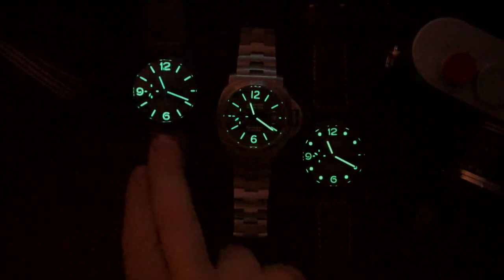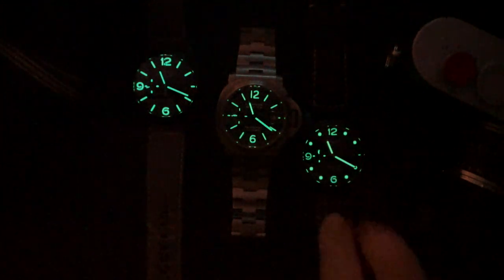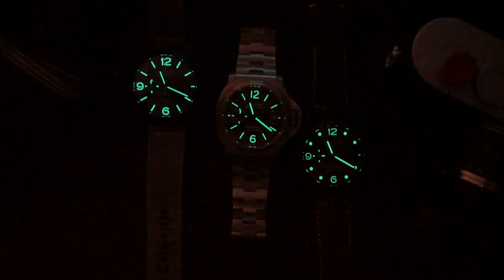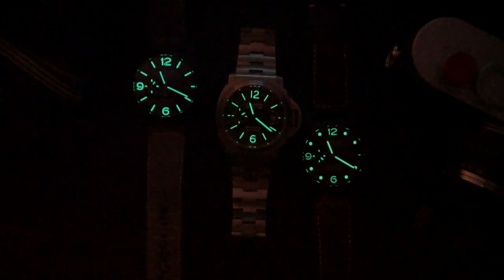Now I'm going to charge these with the UV charger and do a lume shot. Fittingly, Panerai was a company founded on lume — Luminor and Radiomir are literally named after the luminescent materials used on their dials. Panerai's lume is very good; it won't blow away any micro brand but they do a very good job. The sandwich dial on the PAM 580 holds lume the best as it's the most liberally applied. Note that the ceramic PAM 580 is a 100-meter watch technically — not a dive watch.